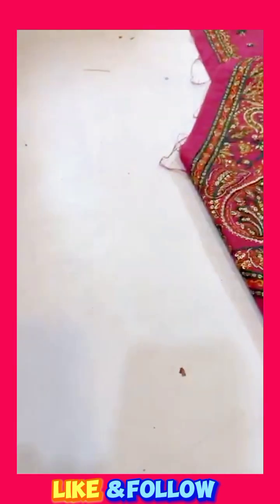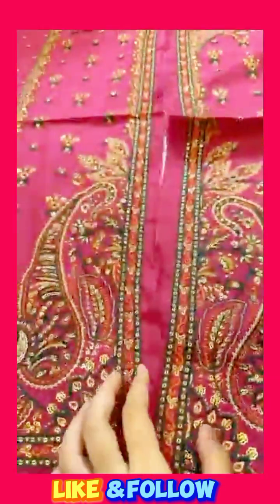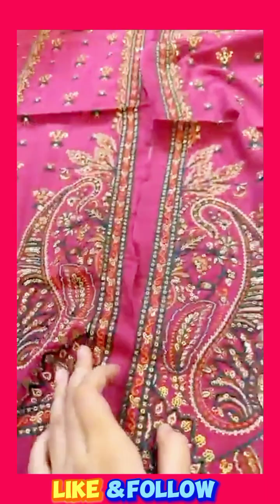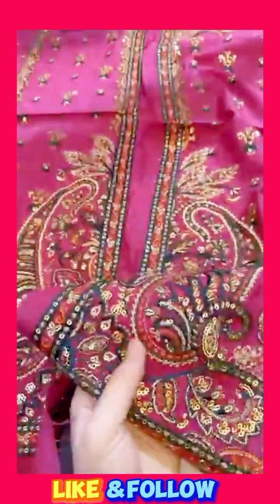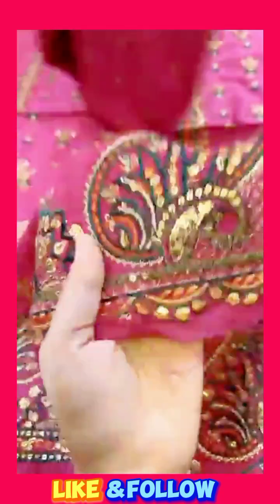It is a beautiful lawn. This is a beautiful article with a big design and it will be open style with a very beautiful design and a very beautiful border patch with full heavy handmade embroidery.